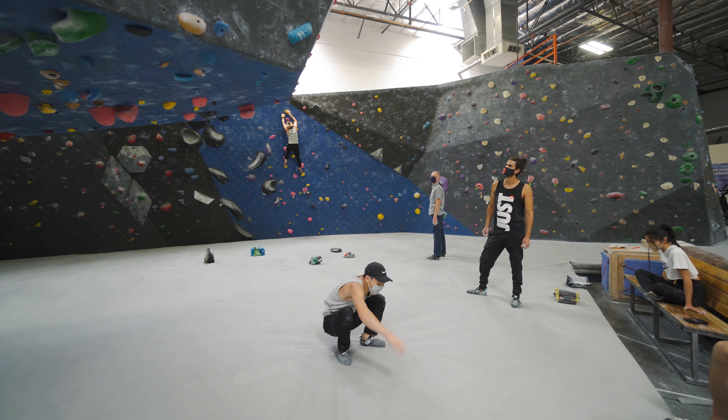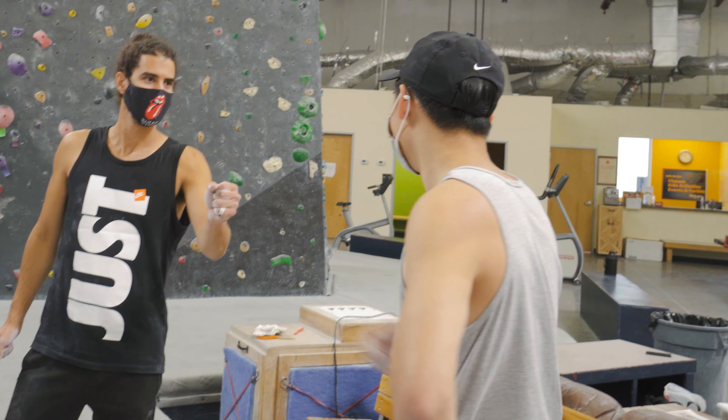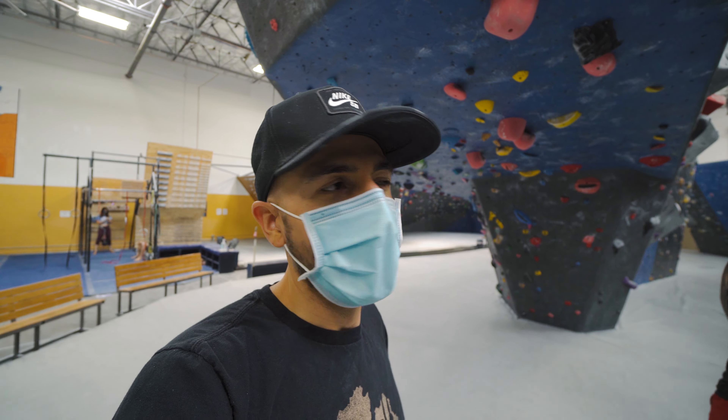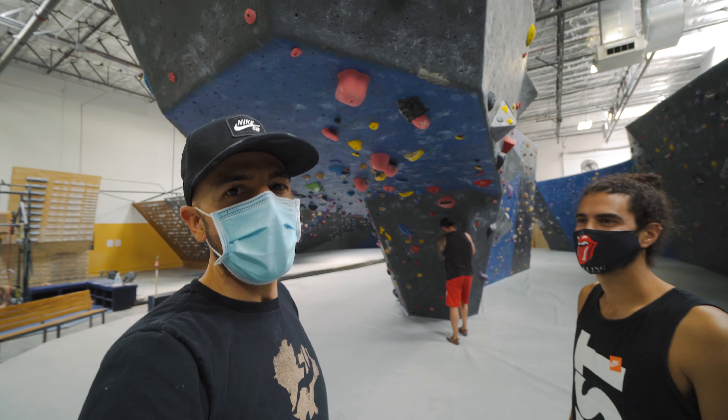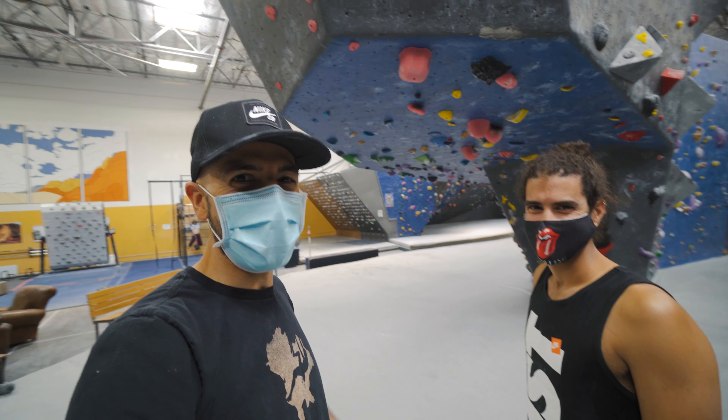He ran out of juice but that was a good run. I really love roof climbing — it's totally my style. Are we ready to do the pink one? Let's give it a go!